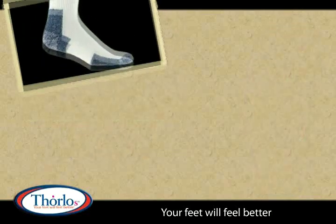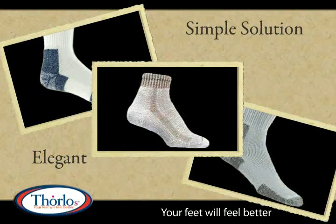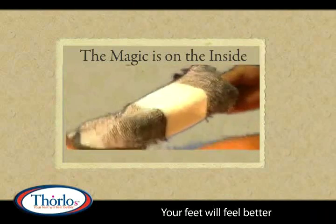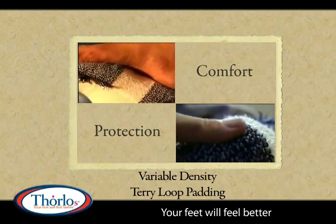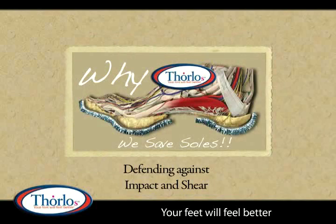Over the past 30 years, Thorlo's designers have engineered an elegant, yet simple solution. The magic is on the inside. Yes, simple as a sock, yet this is no simple sock. The variable density Terry Loop Padding compensates for the natural fat pad that you've lost, defending against impact and shear.